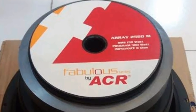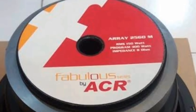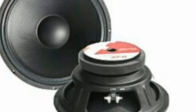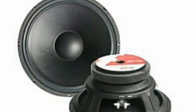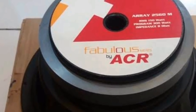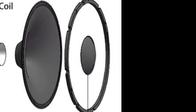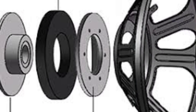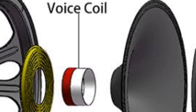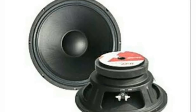Kemudian yang ketiga adalah ACR 2560 Fabulos, dengan spesifikasi 10 inci, independensi 8 ohm, daya maksimal 400 watt, lebar daerah frekuensi 68 Hz hingga 6,2 kHz. Diameter cone active 216 mm, medan magnet 1,32 T, berat magnet lebih kurang 1,9 kg, diameter voice coil 60,55 mm, dengan harga di kisaran 500 hingga 700 ribuan.